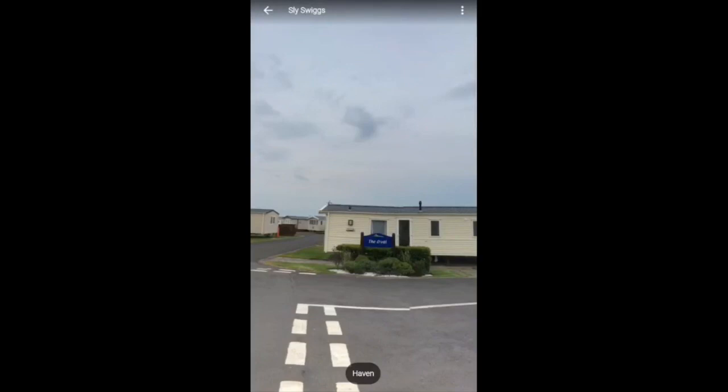Here we have the Haven holiday park in Berwick. There are two Haven holiday parks in Berwick — there's the Berwick holiday park and Hagerson Castle a bit further down. This one is the Berwick holiday park, and as you can see, the oval is the name of the area where these caravans are situated.